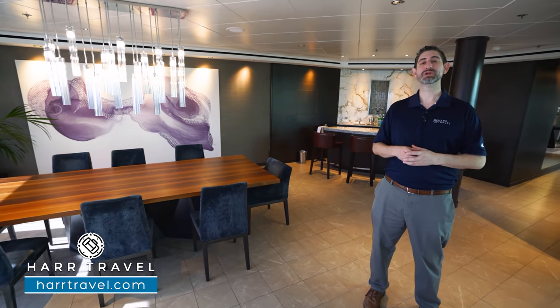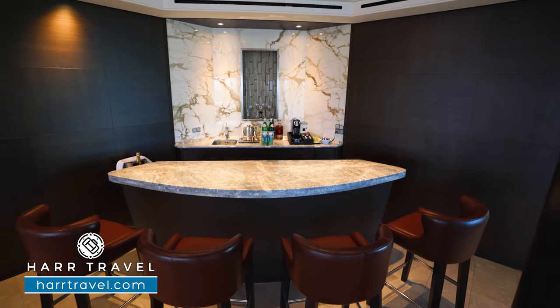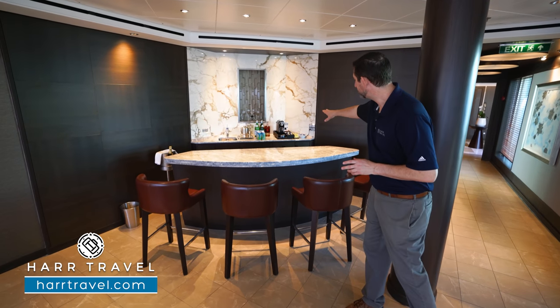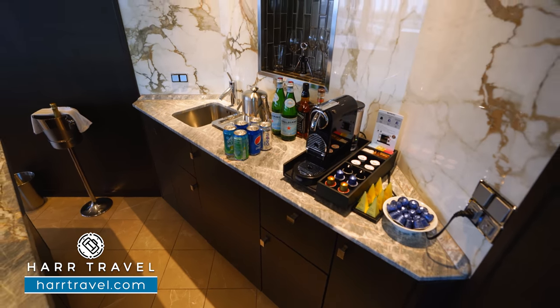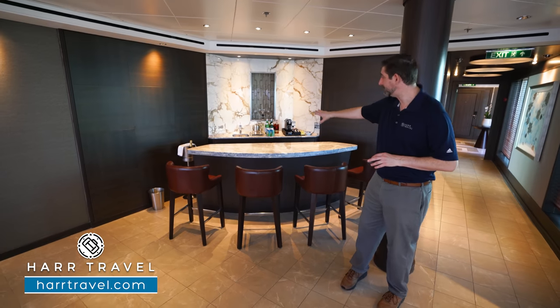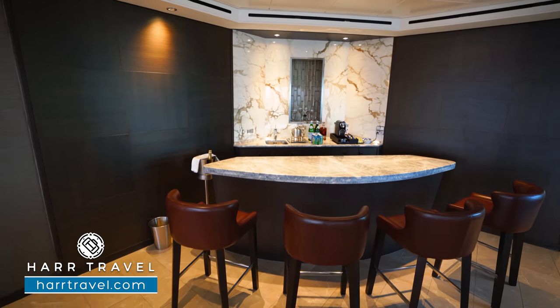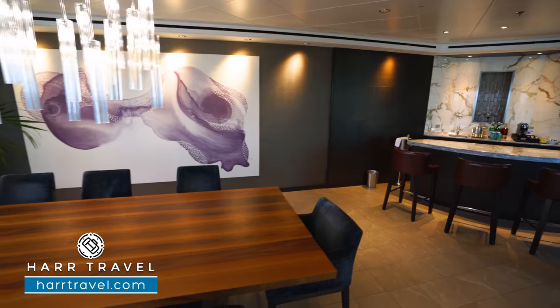Now let me show you this beautiful space. We'll start with the bar — you've got a full wet bar here with four seats. You'll see those upgrades immediately; they added a ton of marble to the space. Just behind me you can see your Nespresso maker — it's complimentary and they'll replenish it each and every day. You'll also see the full-size liquor amenity, and behind the bar you're going to have all of the cutlery, stemware, and glassware, because you can dine right here at your dining room table.